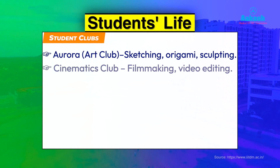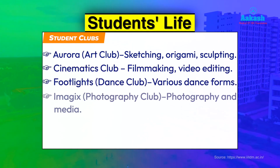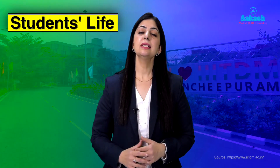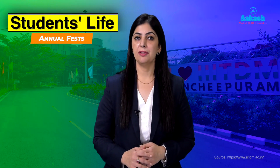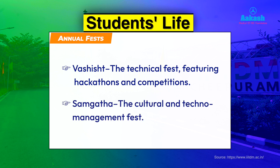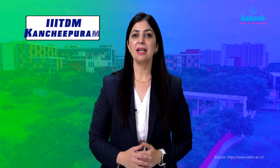Student life at IIITDM Kanchipuram includes designated clubs: Aurora the art club, Cinematic Club, Footlights the dance club, Imagics the photography club, Curiosity the quiz club, and Theatrics the drama club. The institute also conducts technical and cultural fests: Vashisht, the technical fest featuring hackathons and competitions, and Smakta, the cultural and techno-management fest.